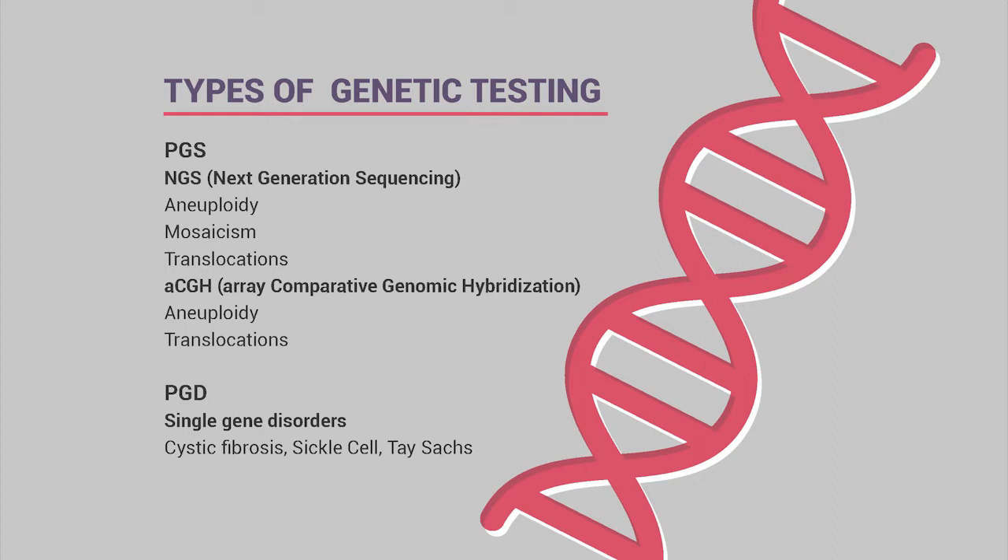PGD, or pre-implantation genetic diagnosis, is done less commonly and screens an embryo for a particular disorder that a patient and partner both carry—such as sickle cell anemia, Fragile X, Tay-Sachs, or cystic fibrosis. If a patient is a carrier, their partner is automatically screened. If both are carriers, embryos are screened for that disorder alongside NGS testing. PGD costs significantly more than NGS due to the need for a custom probe.